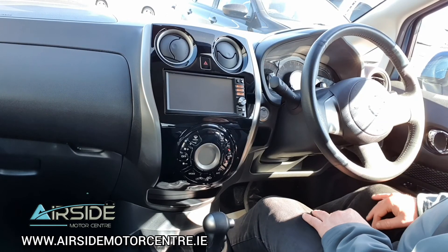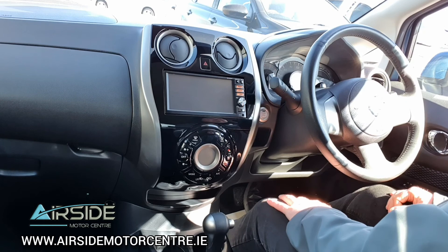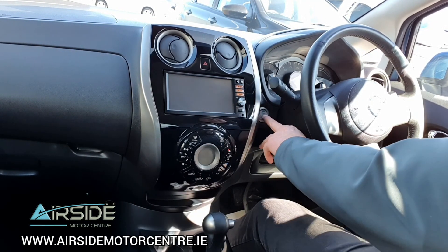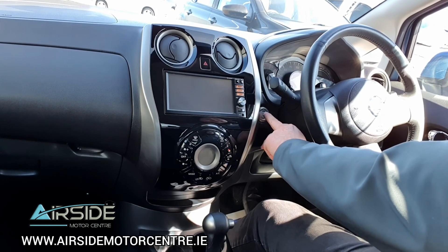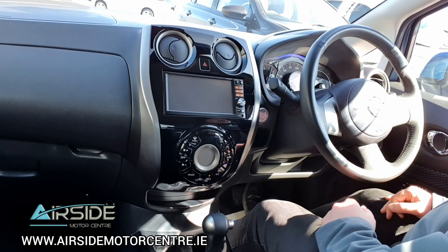I'm going to bring this one on a quick test drive around the forecourt, but I'll just go over the features the car has before I do. It's a keyless car with keyless entry and keyless start. You have a start-stop button here on the left-hand side — you put your foot down on the brake, give it one press, and within seconds the car is up and running.